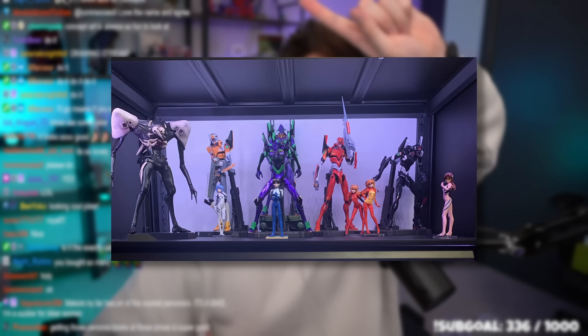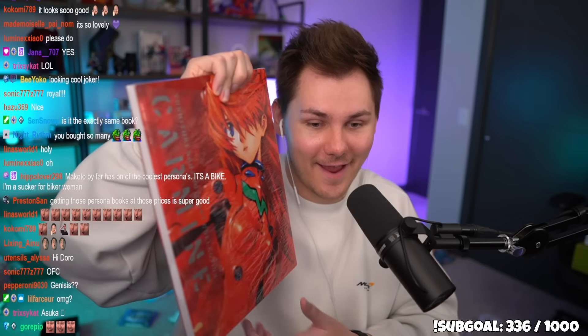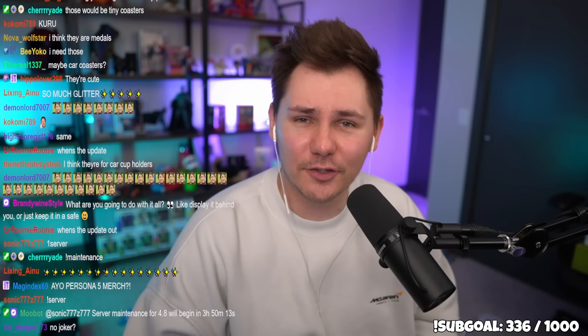I also bought the Persona 5 Royal art book since I already had the regular one. And since Evangelion is one of my favorite animes, I bought a gigantic Evangelion art book with Asuka on the cover. It's massive — bigger than my head. And that's all the regular stuff I bought in Japan.